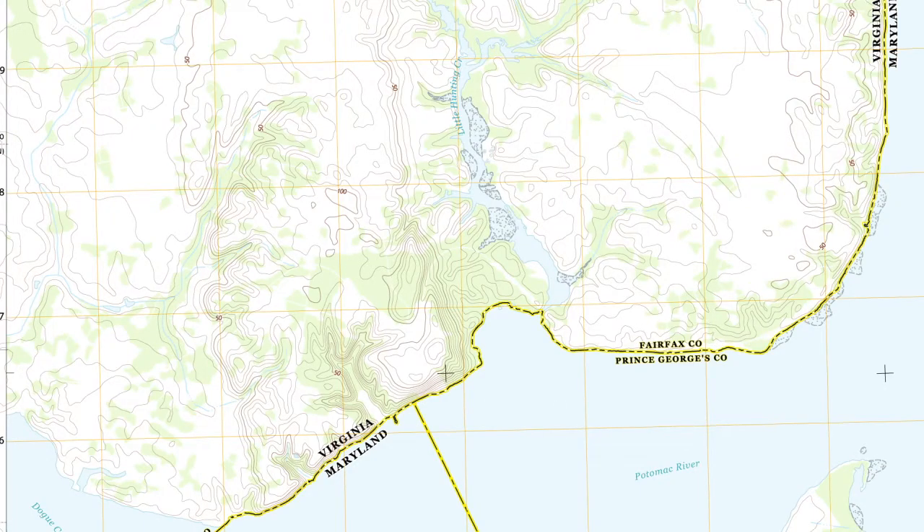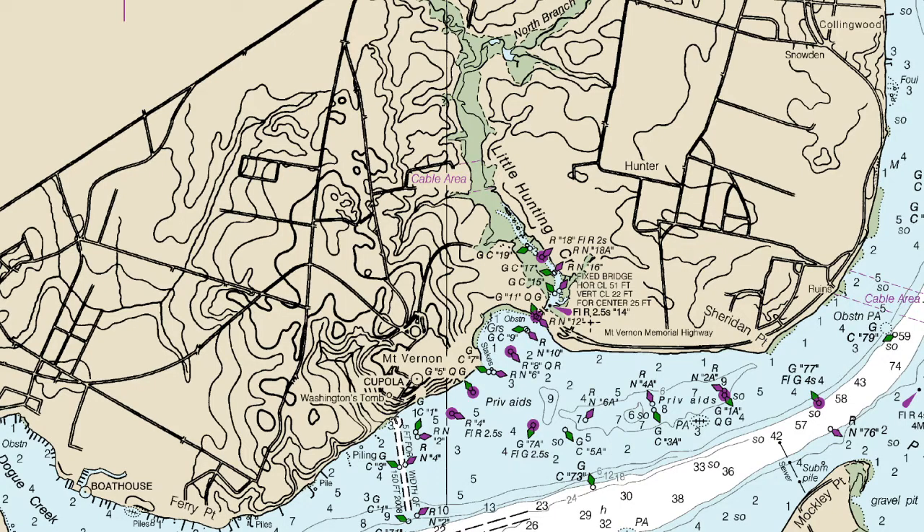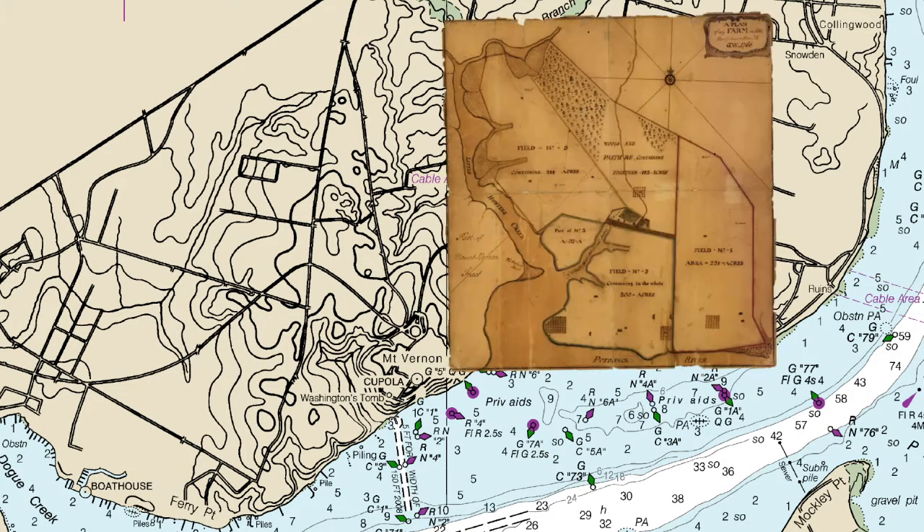Topographical maps are similar to general purpose maps, but include elevation details with contour lines. Marine navigation charts are maps for the water, and cadastral maps show land surveys.